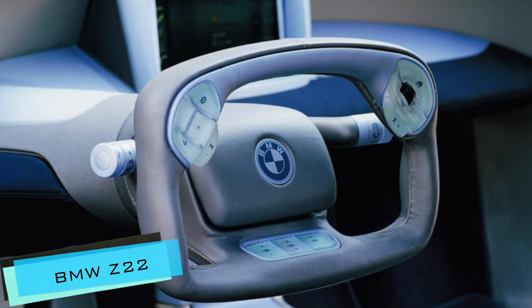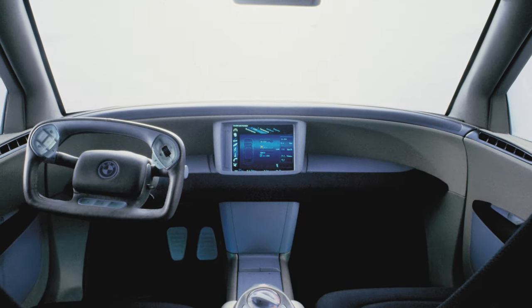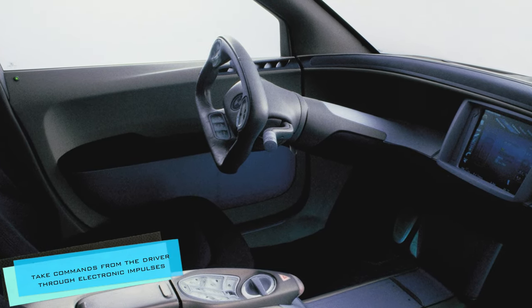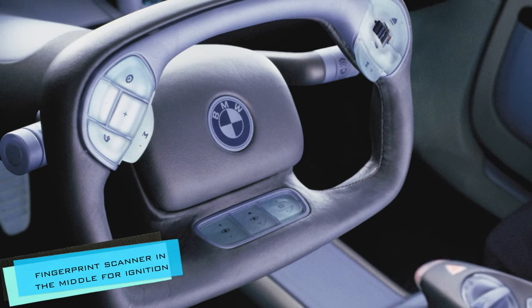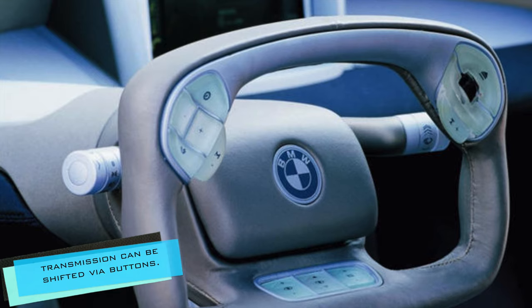The BMW Z22 featured a rectangular steering wheel. It didn't operate mechanically but rather took commands from the driver through electronic impulses. It also had a fingerprint scanner in the middle for ignition, while the transmission could be shifted via buttons.